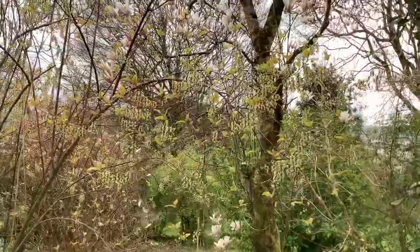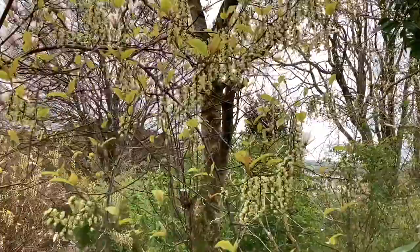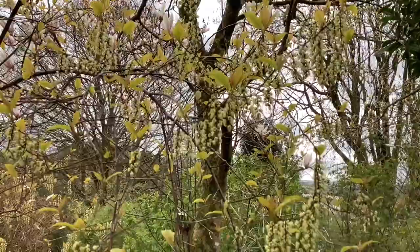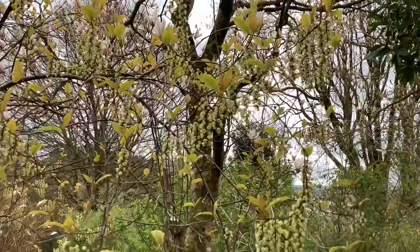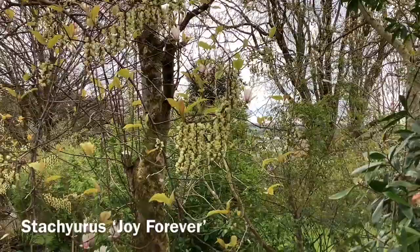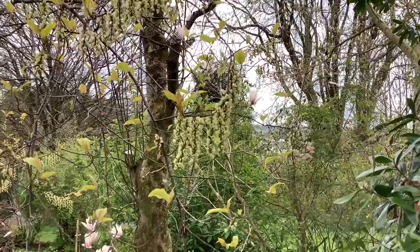Behind Magnolia Peppermint Stick, we have another Stachyurus, rather optimistically called Joy Forever. Quite frankly, the variegation — a sort of yellow and green — is not actually that joyous. But at the moment, with its new leaves just coming out and its dangly catkins, it is probably at its best now. It will only remain so for the next week or so. Joy forever — there we go.